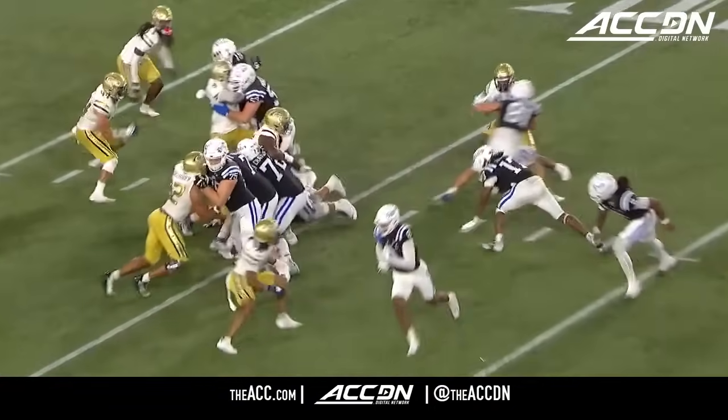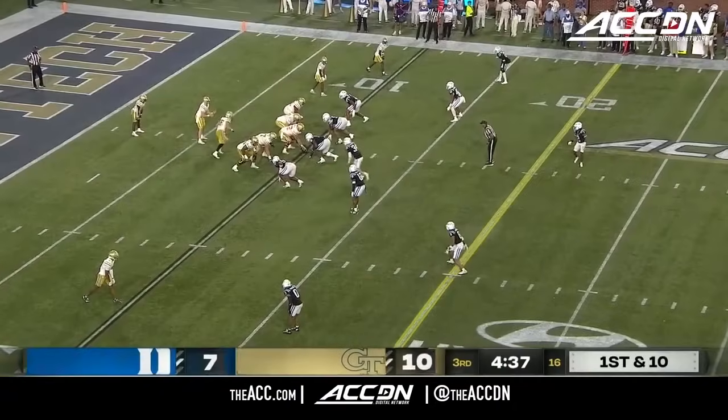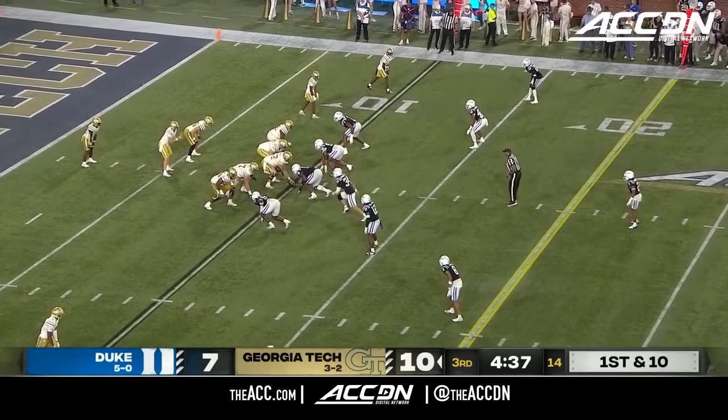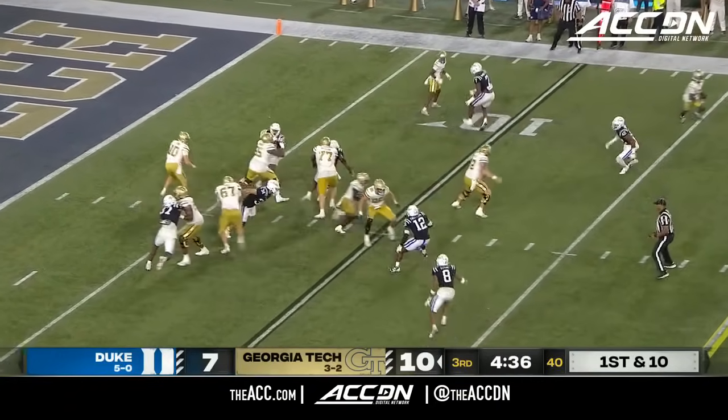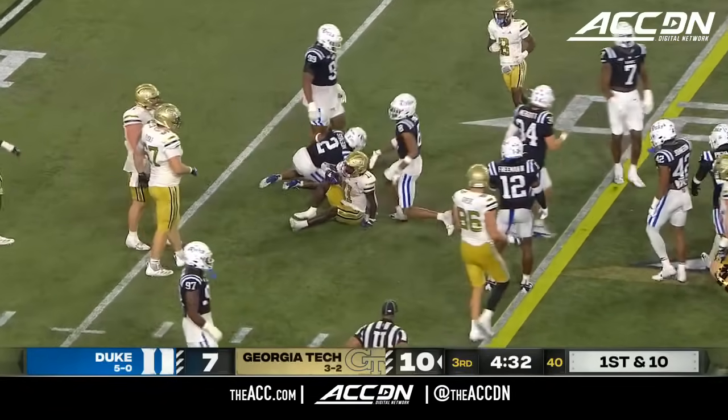Georgia Tech comes up huge after Starr Thomas loses his footing. Now Georgia Tech starting off another series inside their own tent — fourth time tonight. And look at the burst for Jamal Haynes. He'll sidestep out toward the 17.